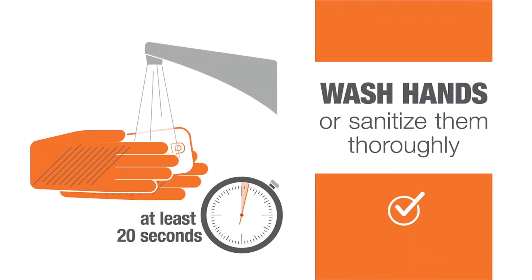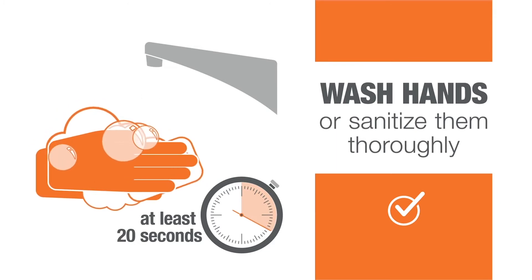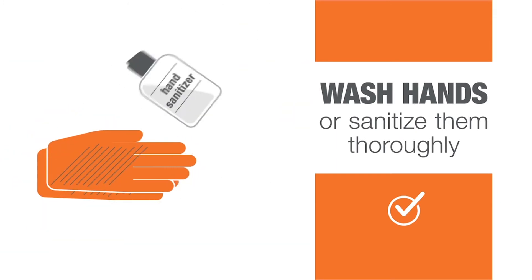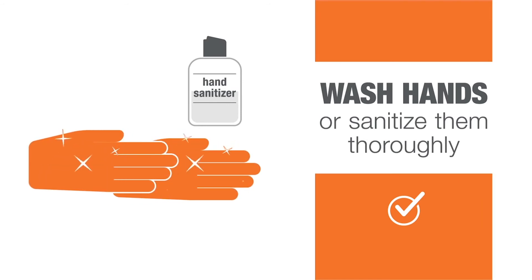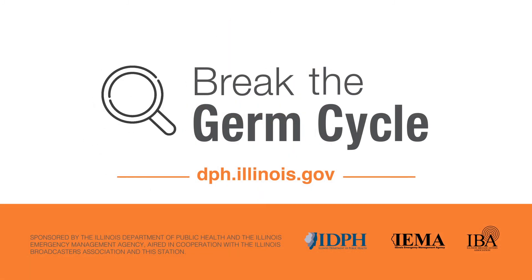Wash your hands for at least 20 seconds with soap and water. If soap and water aren't available, use an alcohol-based sanitizer. Washing your hands is important because it gets rid of germs and it helps prevent them from spreading. These small things can help break the germ cycle.